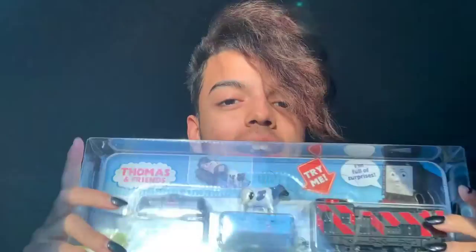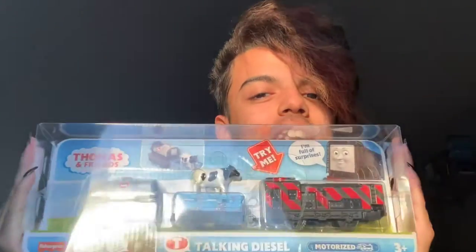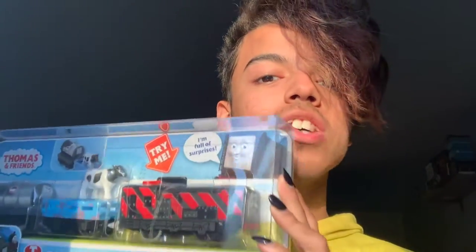Hey guys, my name is Hugo Valentin Jr. and today I'm going to be unboxing Motorized Talking Diesel. I'm very excited because I finally got to get this when I was in Target last week. I unboxed Talking James on my dad's channel live, so we're going to be testing out the talking features with both of them today.